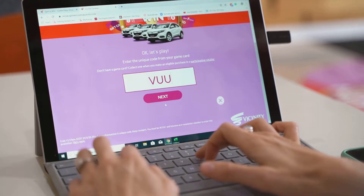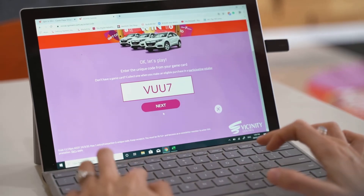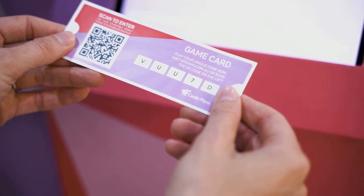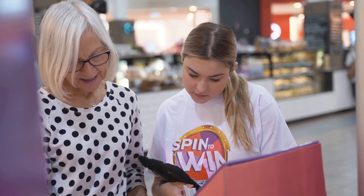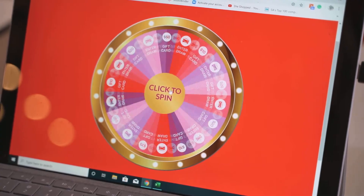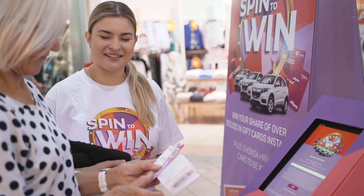Next, enter your email, then your code from your game card. If you scanned your QR code, the code will automatically appear. Enter your spend value. Now the exciting part — spin the wheel to see if you're an instant winner. Good luck.